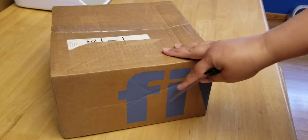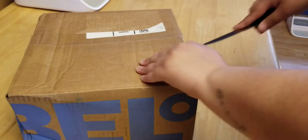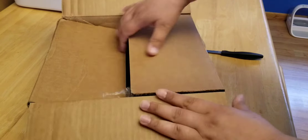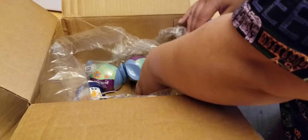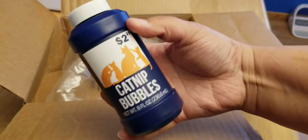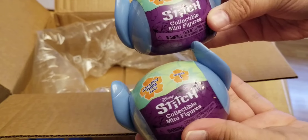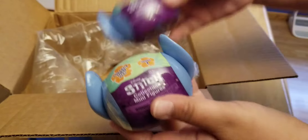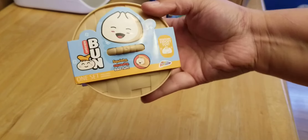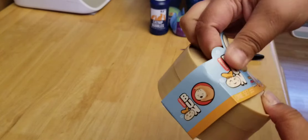Got a package from Five Below today, so I'll open her up. Now we've got a couple of things. Got some catnip bubbles for my kitties, and I got a couple of Stitch collectible minifigure blind bags. And I got this fidget bun that I've been wanting to get.